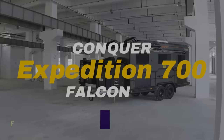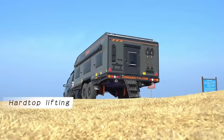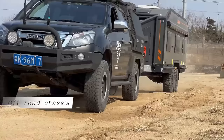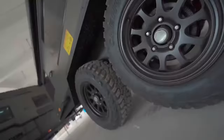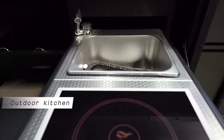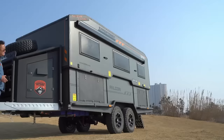Conquer Expedition 700 is a 7-meter-long double-axle trailer that can handle any terrain and weather conditions. It has a low-wind resistance design that makes it easy to tow and maneuver. It also features a top-lift system that allows you to raise the roof and create a spacious living area with a queen-size bed, a sofa, a kitchen, a bathroom, and plenty of storage space. The Conquer Expedition 700 is equipped with everything you need for a comfortable stay, such as a solar panel, a water tank, and a heater.